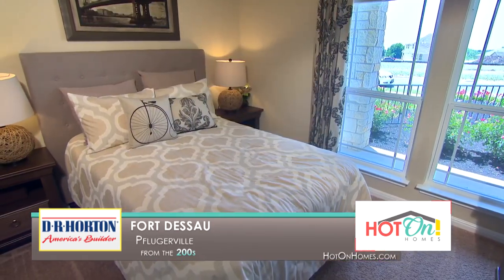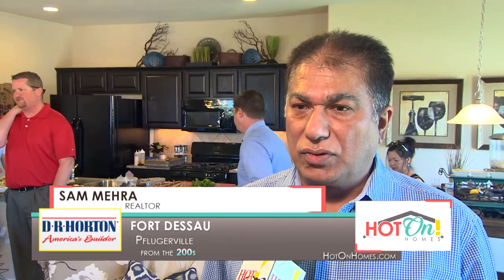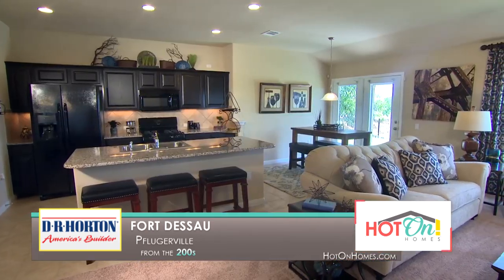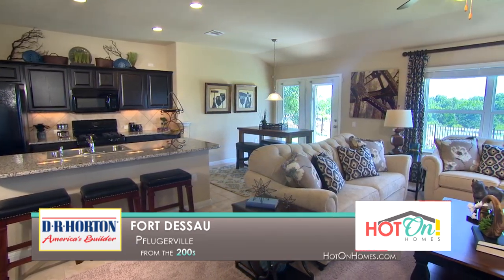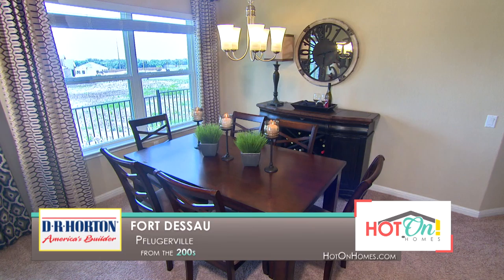As soon as I go into a DR Horton home, I know that the quality is going to be good. I look for DR Horton in any area that I'm looking for. I have worked with DR Horton before and sold several homes with them — they are very easy to work with and they always have your back. If you're looking for a tight-knit community, come visit DR Horton at Fort Dessau.